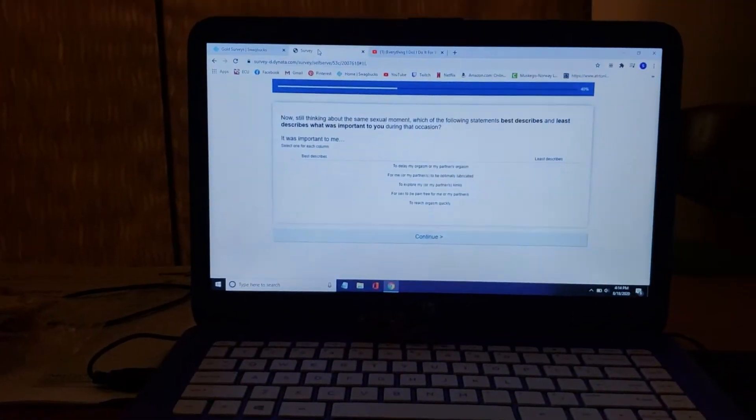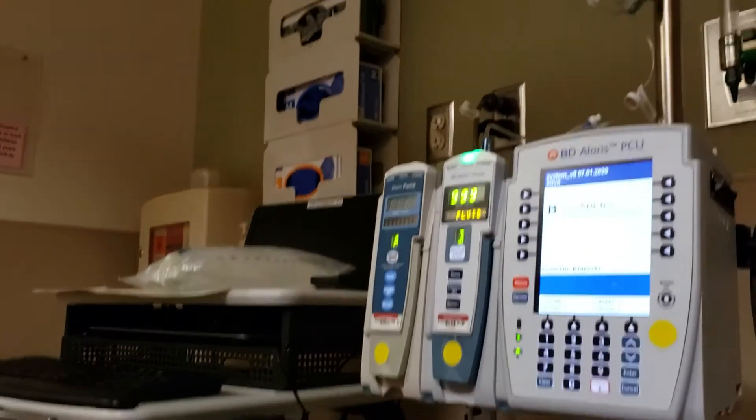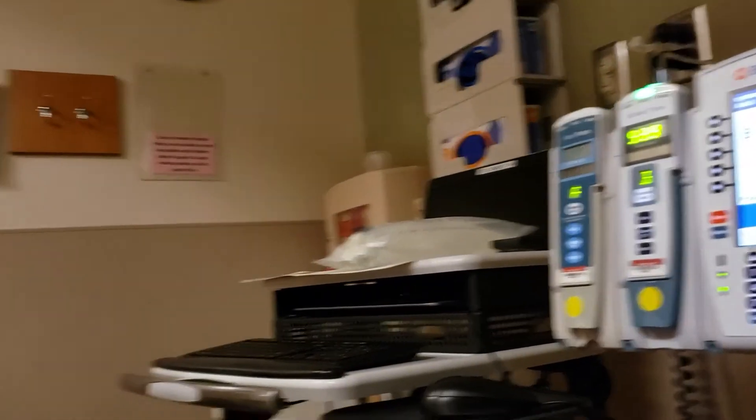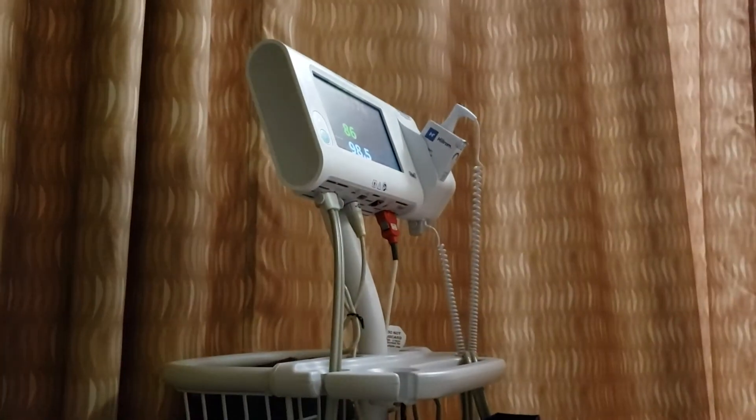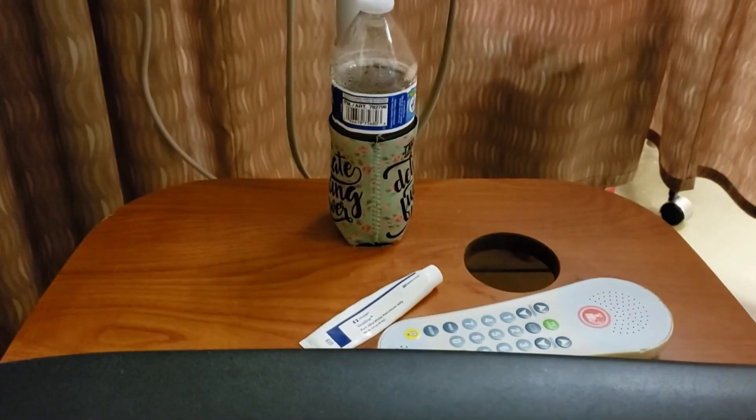I have my own little curtain to keep everyone else separate. I brought my laptop to do something. Here's the IV pole and the IV bed, and then they'll check my heart rate and blood pressure and all those things. I have a nice little table, I brought a drink, I brought a snack, and I'm in a comfy cozy chair.